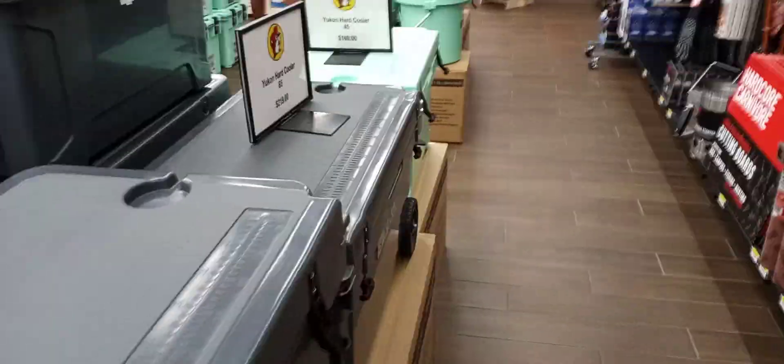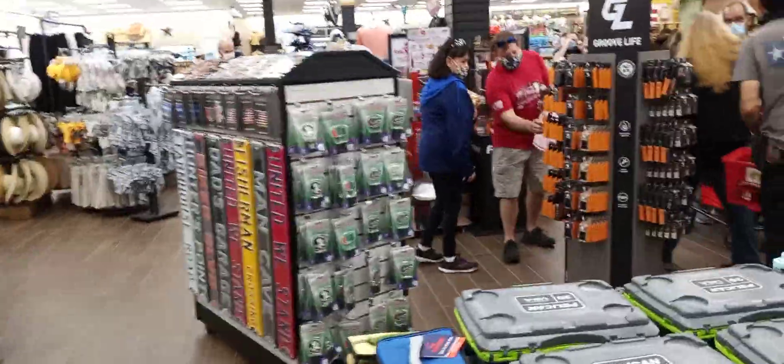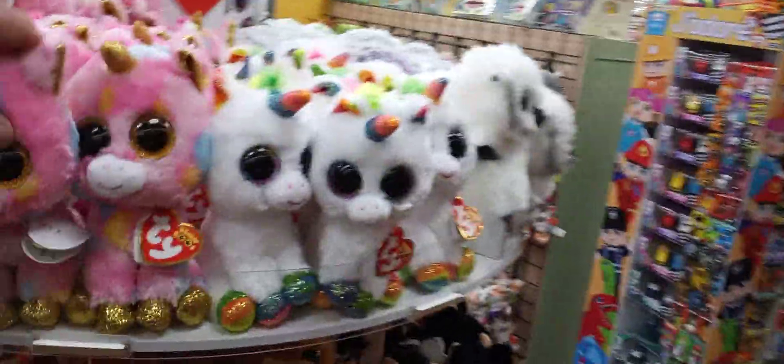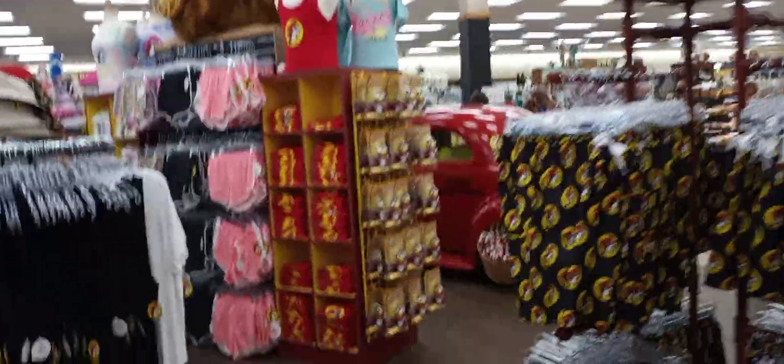They've got all kinds of cool stuff — knives, coolers, barbecue stuff, kites. TY stuff, I love TY. Toys, kid stuff. Shot glasses, cups, keychains, volleyballs.